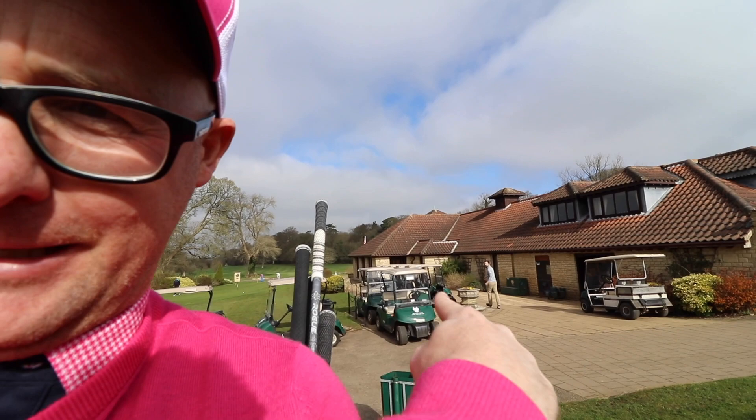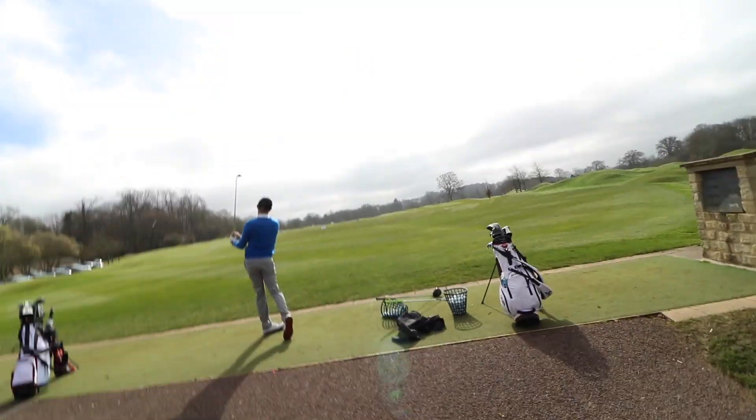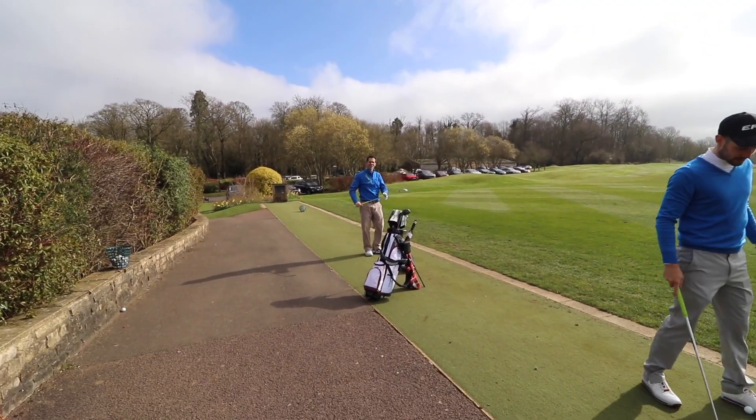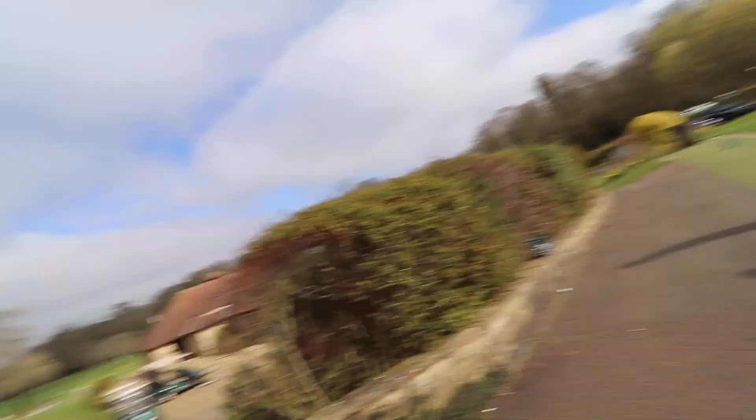There's Raimondo heading up onto the range after the drive. There's Matthew striping them away and young Dan's joining us — head pro at Stad Knight. Hello Dan. How you doing, mate? I'm ready for it. He'll change his tune.